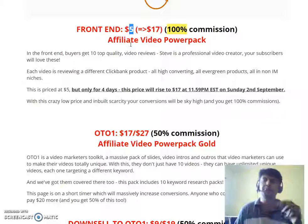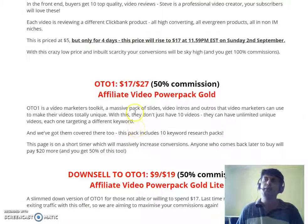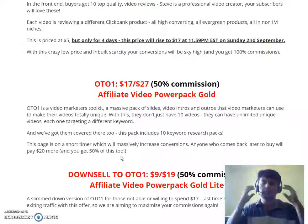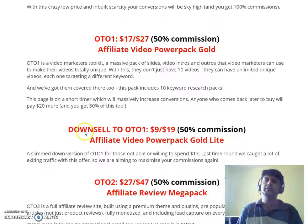Coming back to OTO 1: it's a massive pack of slides and video in-closes that video marketers can use to make their videos totally unique. With this you don't just have 10 videos — you can create unlimited unique videos, each targeting a different keyword. They've also included a 10-keyword research pack. I won't personally recommend it because the front-end version is jam-packed with value, but if you're an advanced video marketer it's a good option.